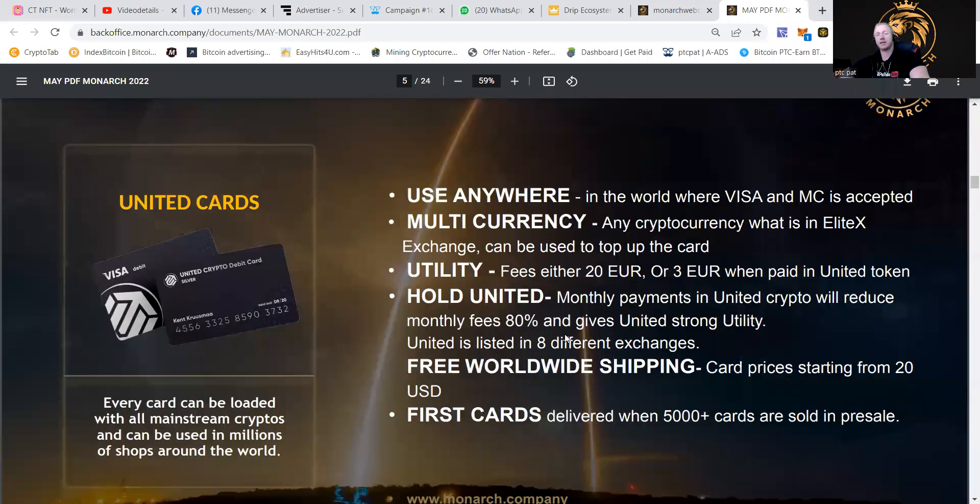Let's talk more about the CryptoCard, as that is one of the interesting things that made me want to work with this project. You can use it anywhere in the world where Visa and MasterCard are accepted. It's going to have multi-currency, as any cryptocurrency on the Elitix Exchange can be used to top up the card. The utility will be huge for United — the coin of Monarch. The cards will have the possibility to pay fees in United. If you pay with United token you pay around three euros in fees, versus about 20 euros using another crypto. The fees will be burned as they're paid by the DEX, which creates buying pressure on the United token and makes the token rise in price. Holders of United will be rewarded. If you hold United for monthly payments in United crypto, it reduces monthly fees by around 80%, giving United a strong utility and another use case.